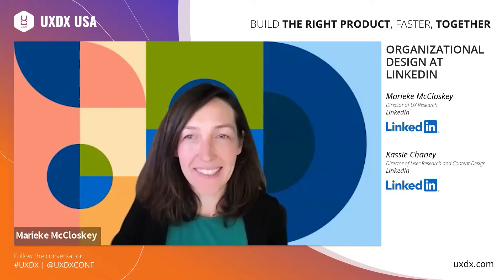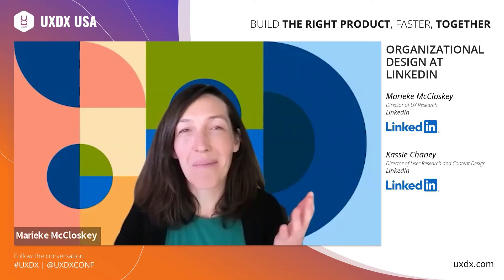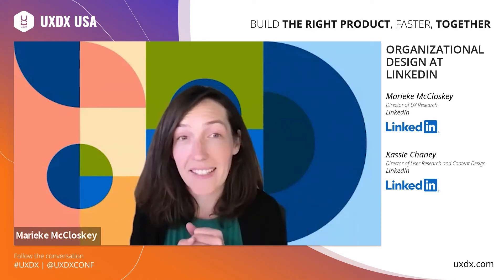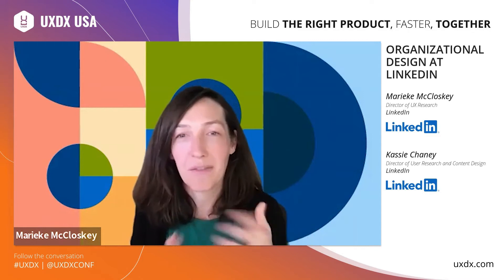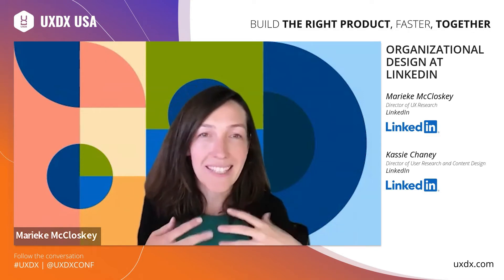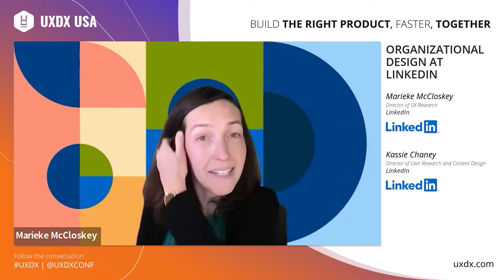Hi everyone, my name is Marika. Thanks for joining us today. This is going to be a little bit different from other talks this week. Rather than give you a presentation, Cassie and I are just going to have a conversation. There are so many ways to structure a research team to respond to strategic needs of both the R&D org and the UX research team. We didn't feel like telling you what to do, but rather share a conversation about where we ended up and why.